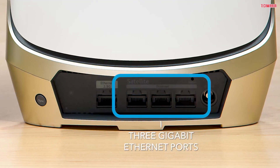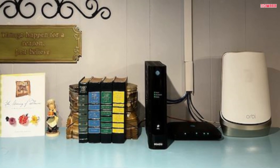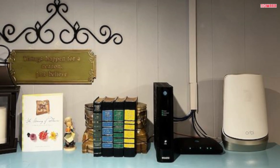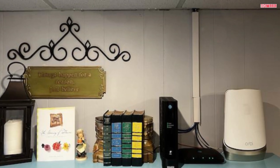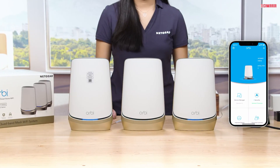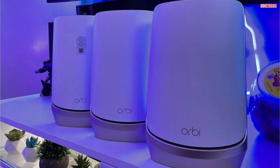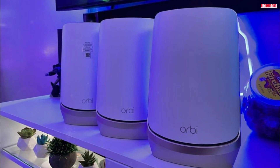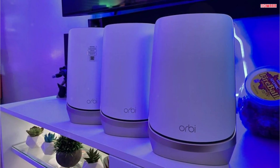The Orbi 960 Series is more than just a Wi-Fi system — it's a gateway to a connected lifestyle. Whether you're working, gaming, streaming, or just browsing the web, the system will exceed your expectations. So what are you waiting for? Upgrade your Wi-Fi experience today with the Netgear Orbi 960 Series Quadband Wi-Fi 6E Mesh System. Say goodbye to dead zones and hello to uninterrupted connectivity. Transform your home into a Wi-Fi powerhouse. Your home deserves the best.